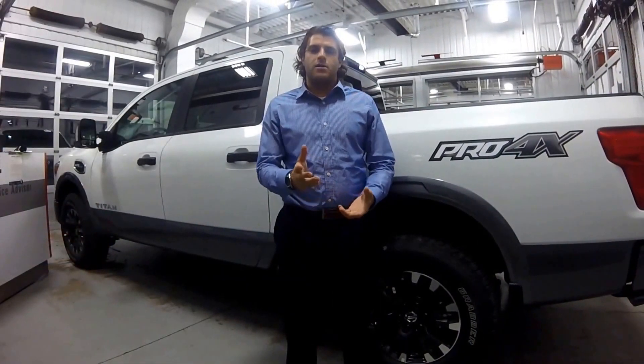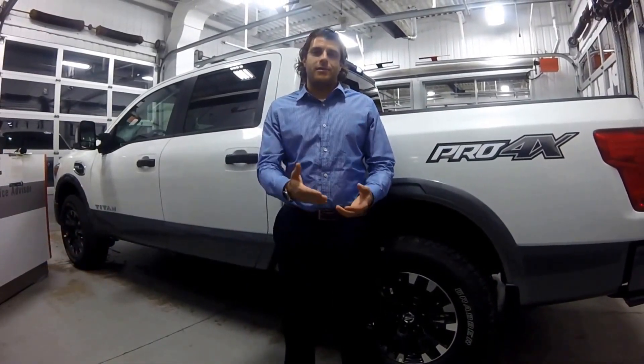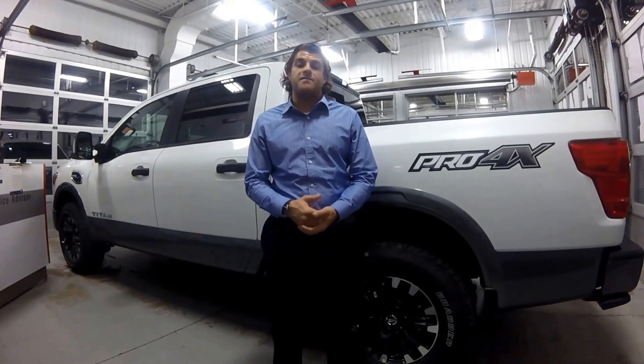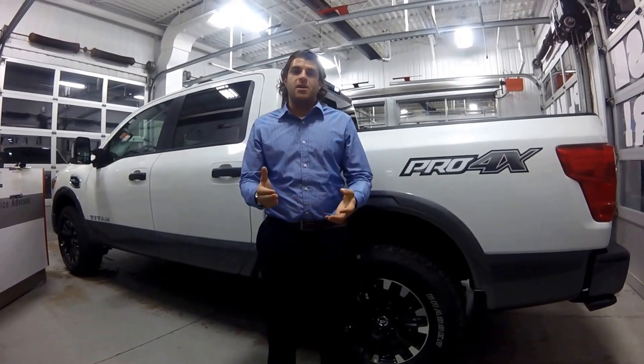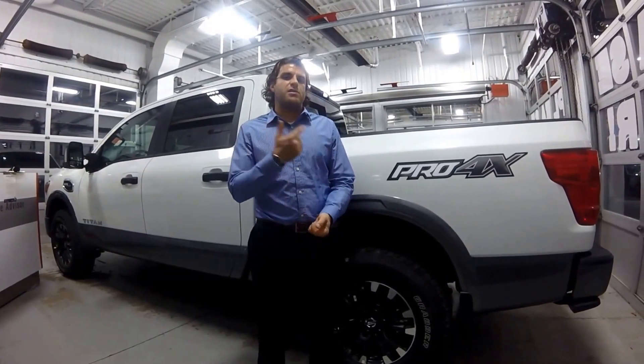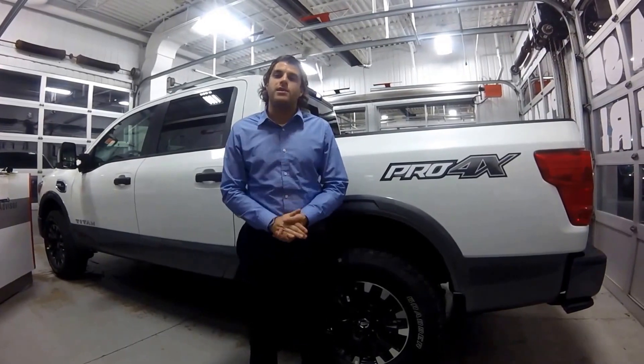Hello ladies and gentlemen and welcome to another video. It's Christopher here. We're right inside Collins Nissan, 155 Scott Street, St. Catharines, Ontario. Today we're going to be taking a look at the 2017 Nissan Titan Pro 4X. Full redesign for the 2017 models. This one is in Glacier White and I can't wait to show you.